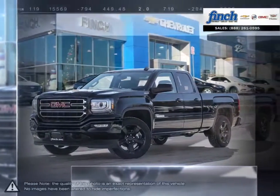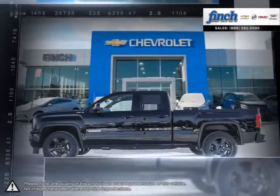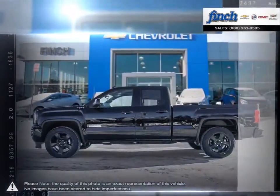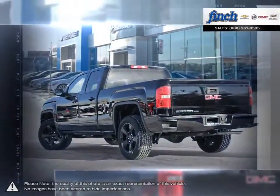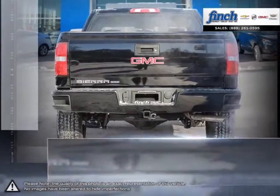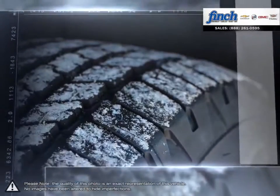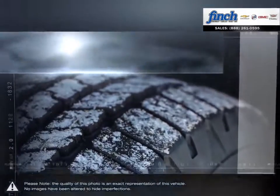The GMC Sierra 1500 has remained a solid pickup truck choice for many years thanks to its well-built appealing package. This light-duty pickup offers a welcoming cabin full of cubbies, bins and comfort that remains quiet even at quicker highway speeds. The Sierra 1500 is built as a rugged workhorse with years of reliability and dependability backing.